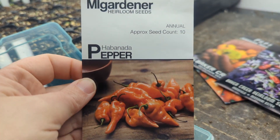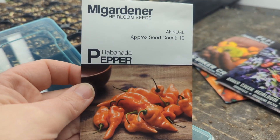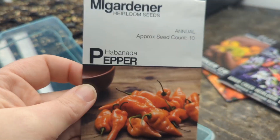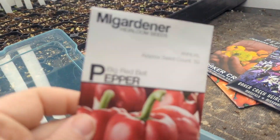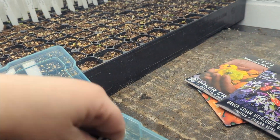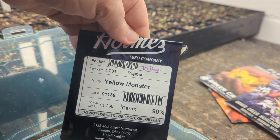The Habanata, which is a heatless habanero, so it has more of a Caribbean flavor to it, but it is a sweet pepper. It's really good for snacking. We have Big Red bell peppers from M.I. Gardener, and then Yellow Monster from Holmes.